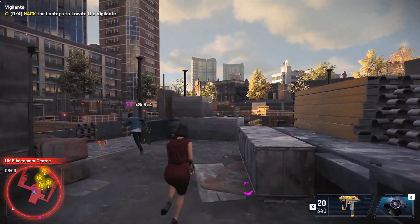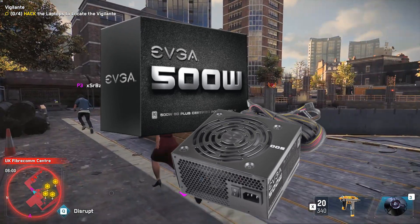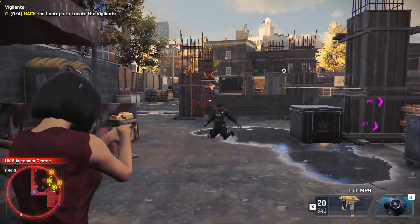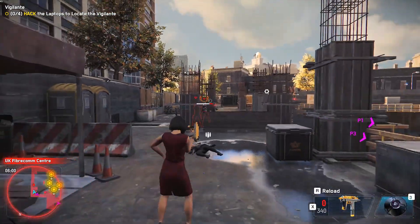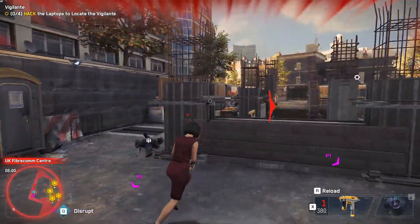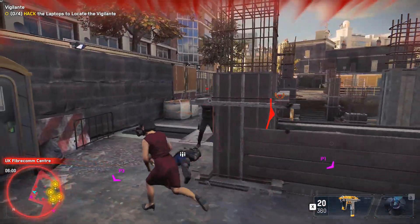Now for the power supply, I picked the EVGA 500W 80 Plus Certified Power Supply. We don't need more than that. In the future, if you want to upgrade, depending on the GPU you're putting in, you may need a better power supply. But for now, 500W is enough.